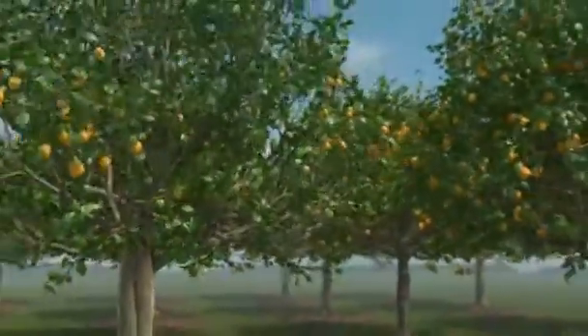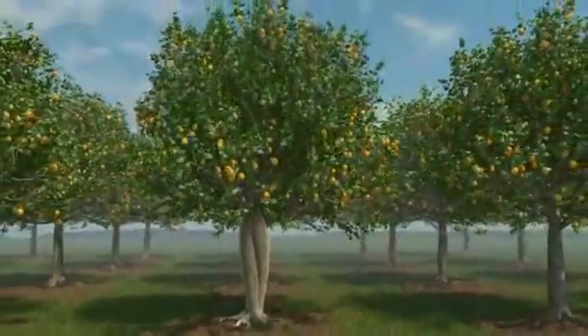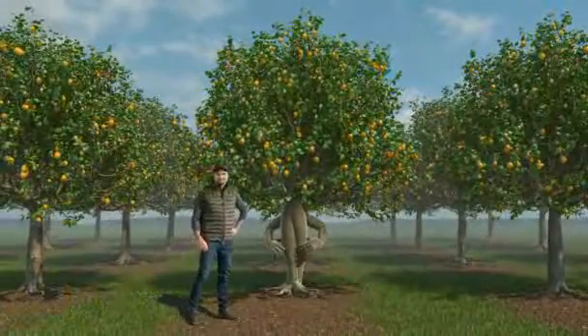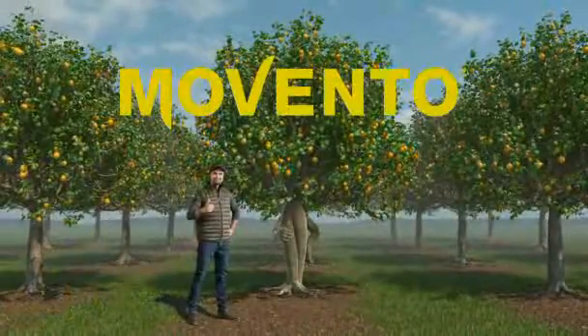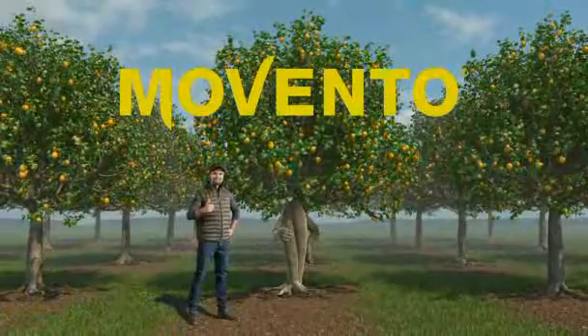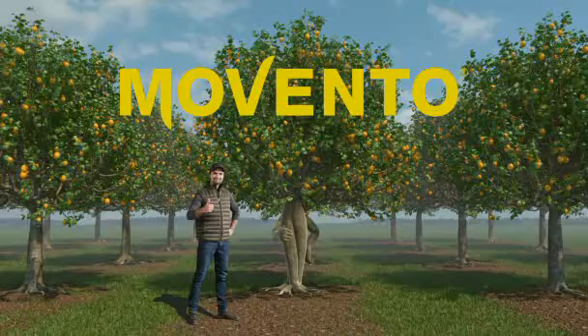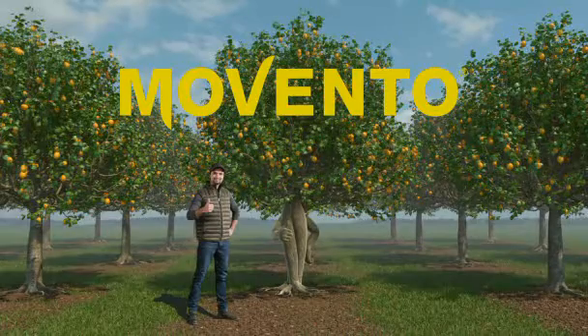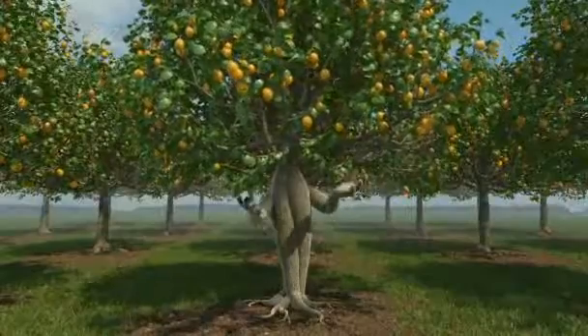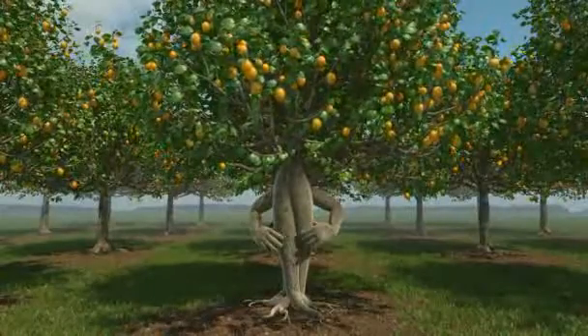Now, look at how healthy a plant grows when it feels so well-protected. Isn't it impressive? You see, this is why my farmer is so proud of me. With its two-way protection, Movento is my recommendation for happy plants and happy farmers. If you want to see me soon, just use Movento.